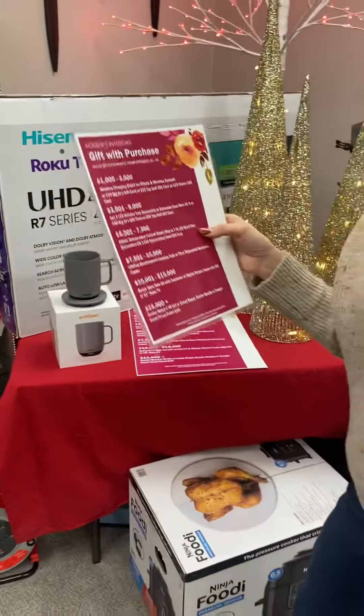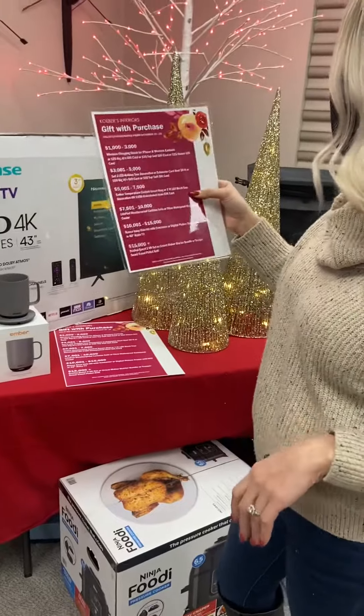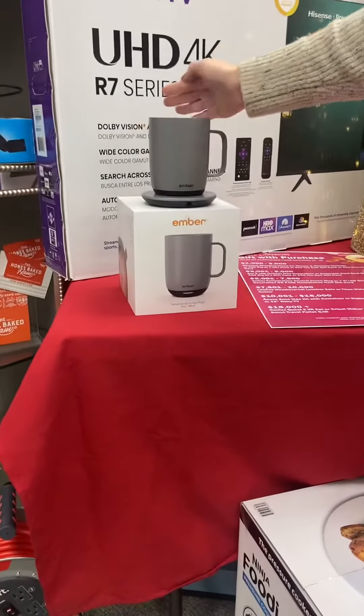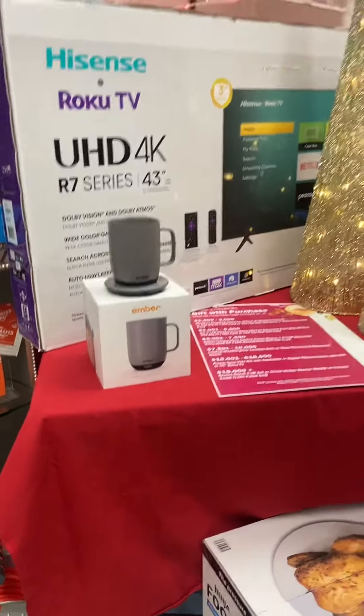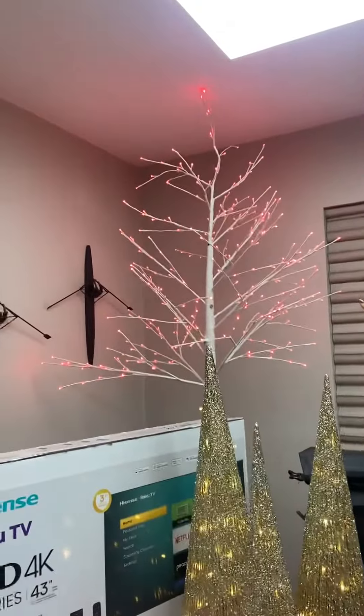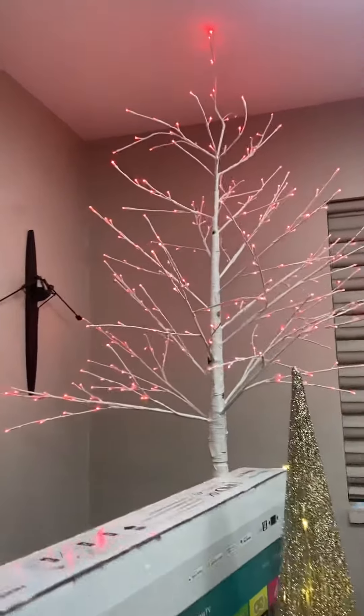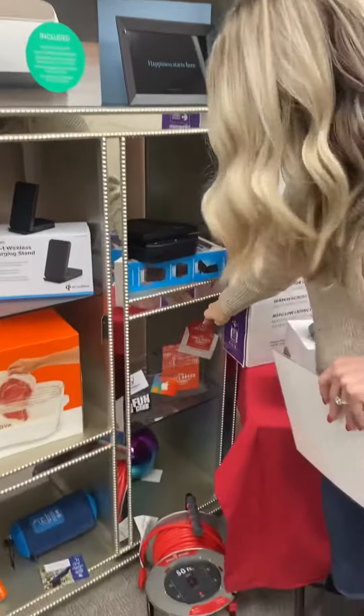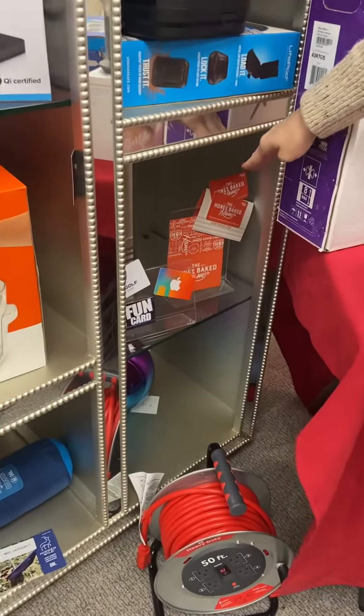Then we move to $5,000 to $7,500 and you would qualify for the temperature-controlled mug — this is a big hit in our office right now — or the seven-foot birch tree with LED, or a $100 Honey Baked Ham gift card, great for the holidays.